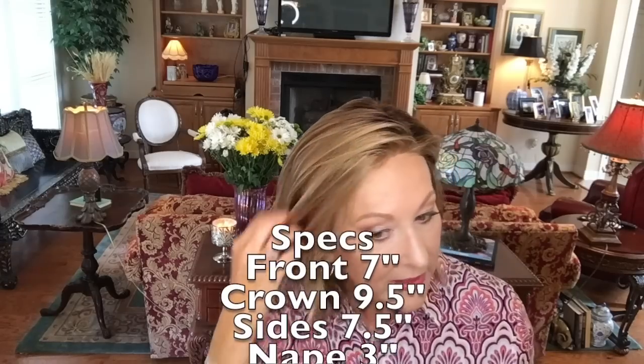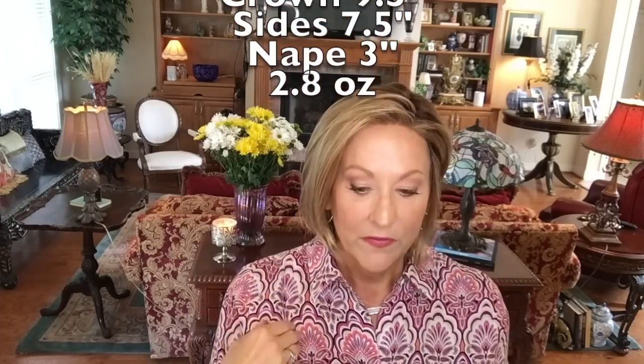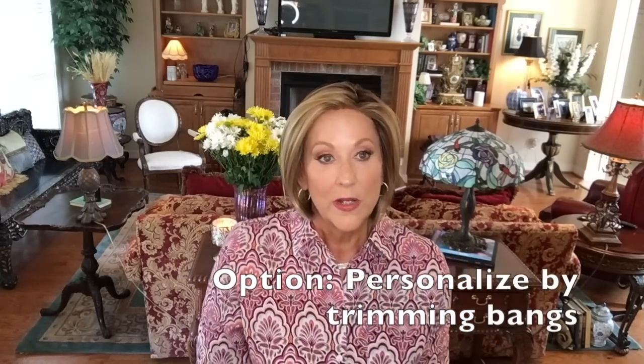Let me show you the specs on this: the front is 7 inches, crown 9.5, side 7.5, and nape 8 - a classic bob, very popular, very beautiful. I can just see wearing this dressy or casual in lots of different ways. The length really lends itself to being styled off the face to show that 100% hand-tied lace front. If you wanted to, you could certainly have your stylist cut some bangs into this as well - with the seven-inch fringe, that would be beautiful too.